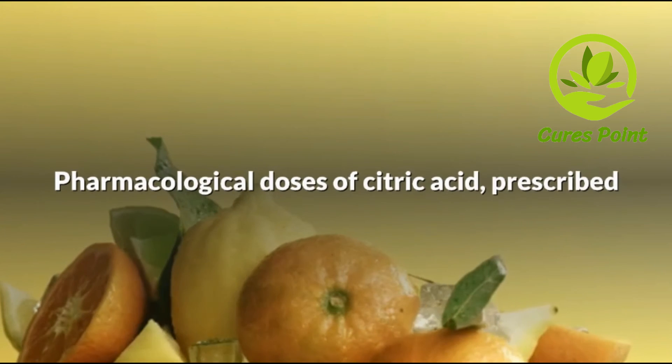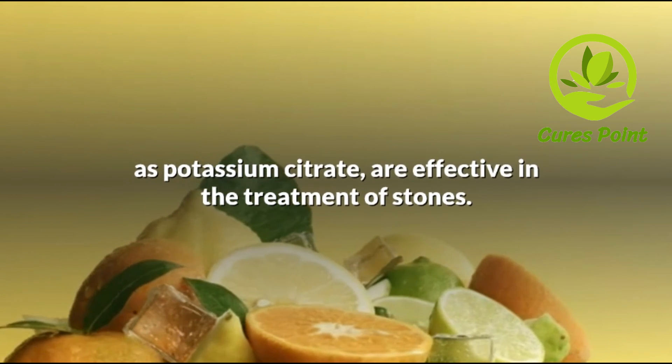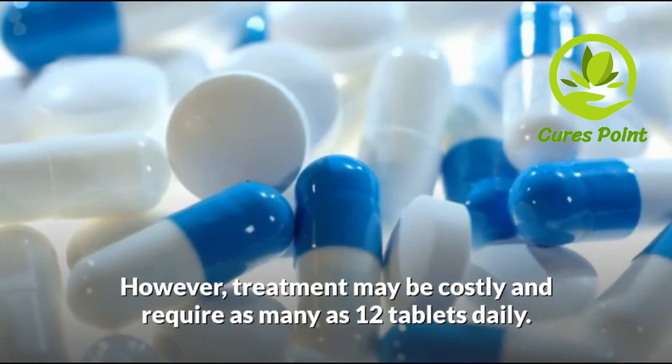Limes have the most citric acid. Pharmacological doses of citric acid, prescribed as potassium citrate, are effective in the treatment of stones. However, treatment may be costly and require as many as 12 tablets daily.